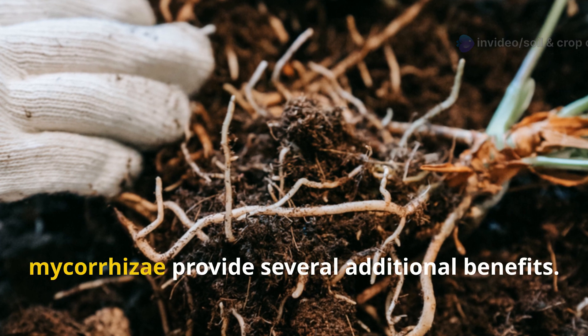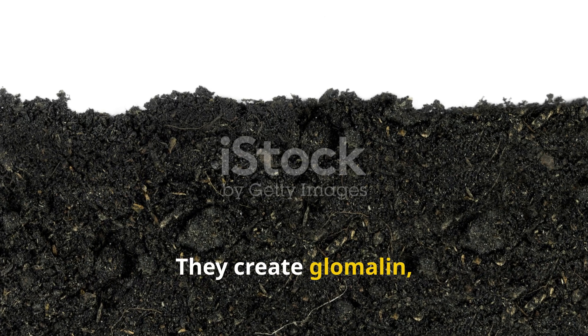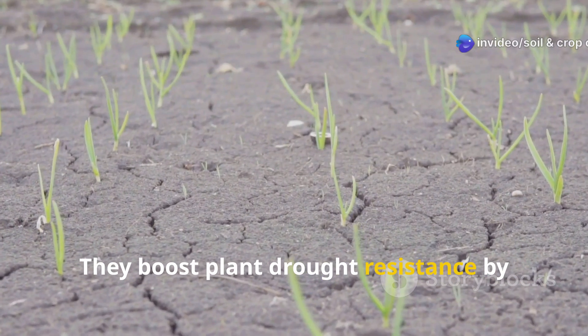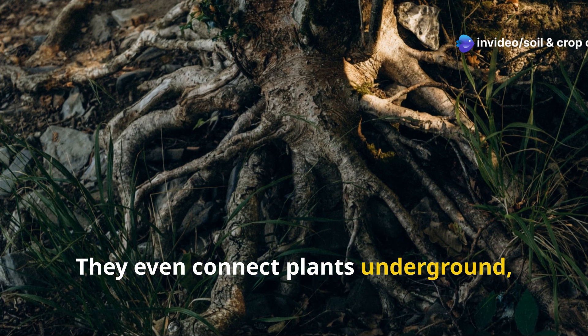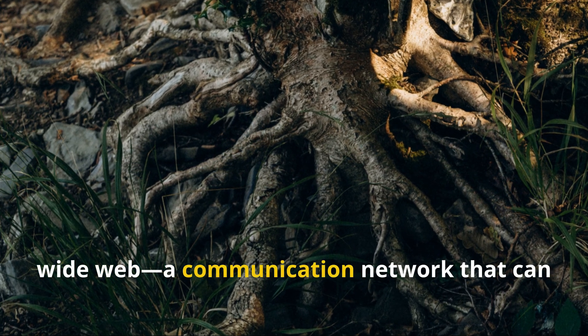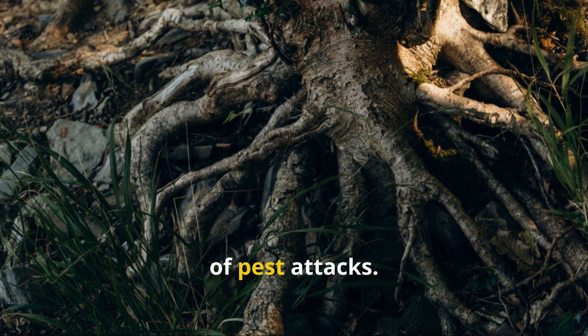Beyond nutrient access, mycorrhizae provide several additional benefits. They create glomalin, a sticky protein that improves soil structure. They boost plant drought resistance by accessing water unavailable to plant roots. They even connect plants underground, creating what scientists call the wood-wide web — a communication network that can transfer resources between plants and warn of pest attacks.